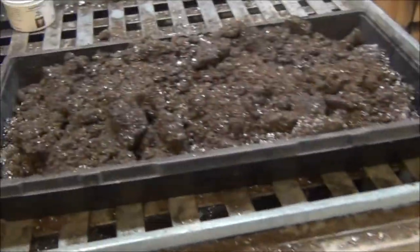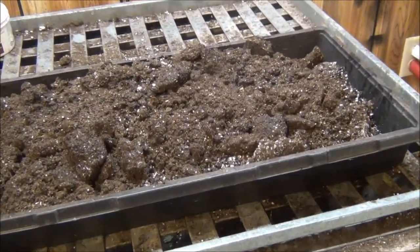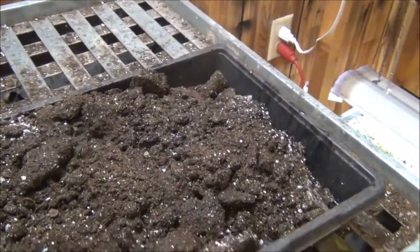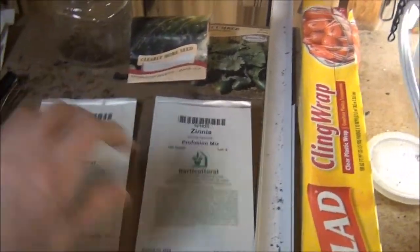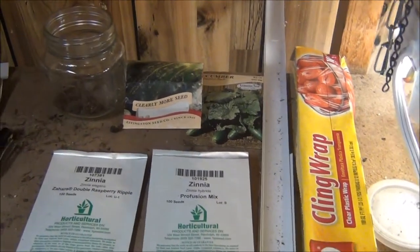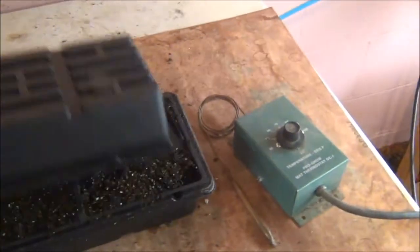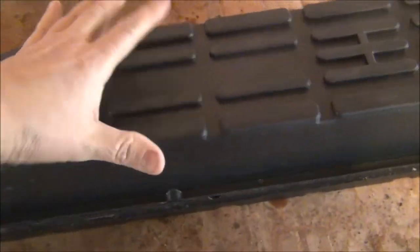So today I'm just going to be mixing up some more soil, doing some transplanting, and also checking in for germination on some seeds. What I got left to plant is some zinnias, cucumbers, and I have pretty much everything else done. And then over here on my heat mat, I have some tomatoes and a perennial, I believe, but they're not up yet. They'll be coming.